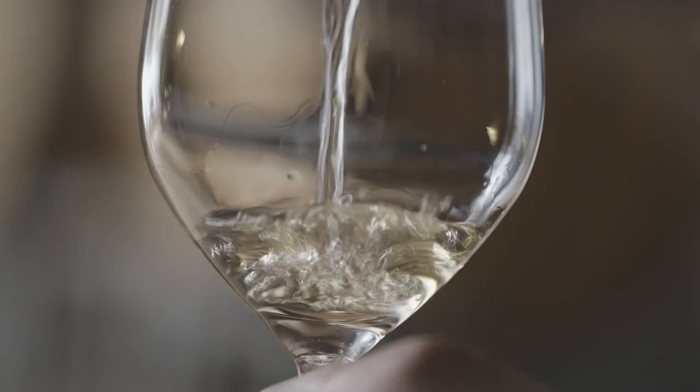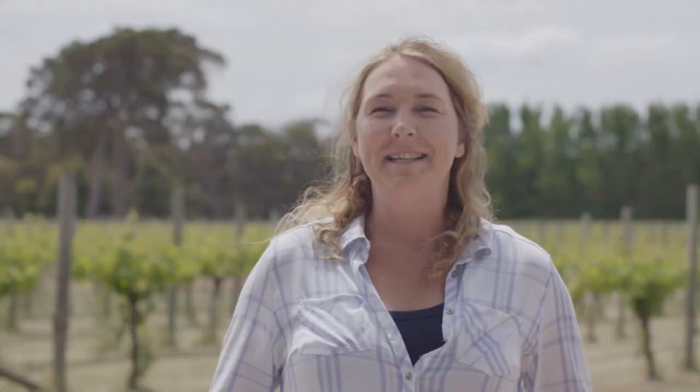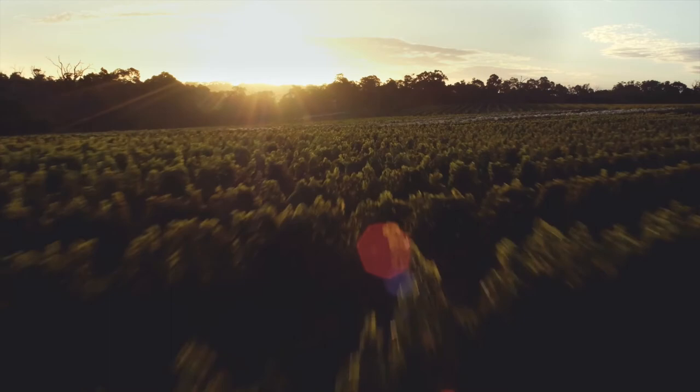I've always looked upon Margaret River as having a most gentle, long, soft, mild climate, and that builds up lovely flavours and gives that particularly Margaret River character. I think it's providence that the clone of Chardonnay that was available when we started planting the vineyards is the one that we still use today, and has really given us a unique world-class expression of Chardonnay.